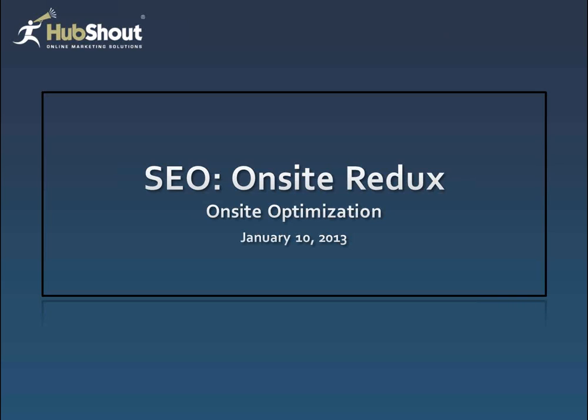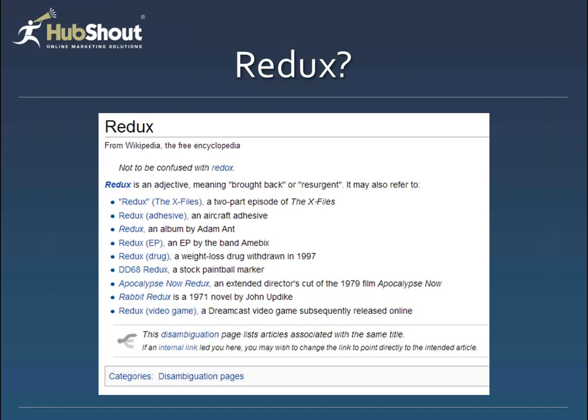I guess I'm dumber than I thought, Chad — what does on-site Redux really mean? Great question. I pulled up from Wikipedia the definition of Redux, and there were some really interesting things here that you might want to do one weekend, like watch part two of the X-Files, buy the Adam Ant album, play some paintball, et cetera.